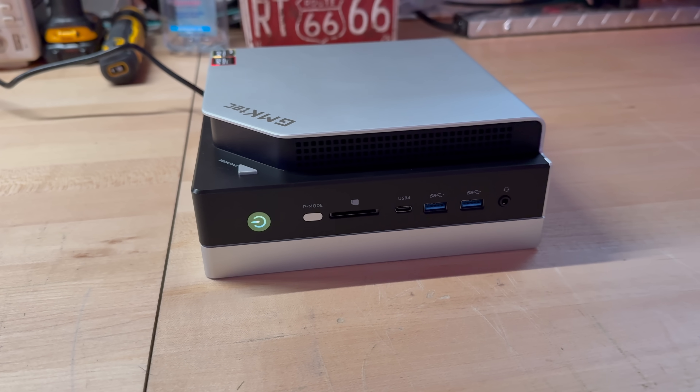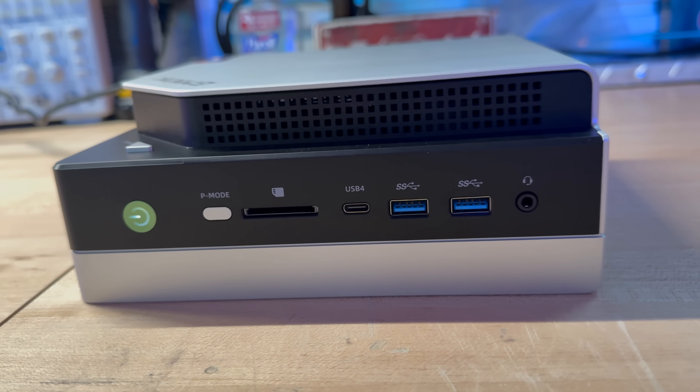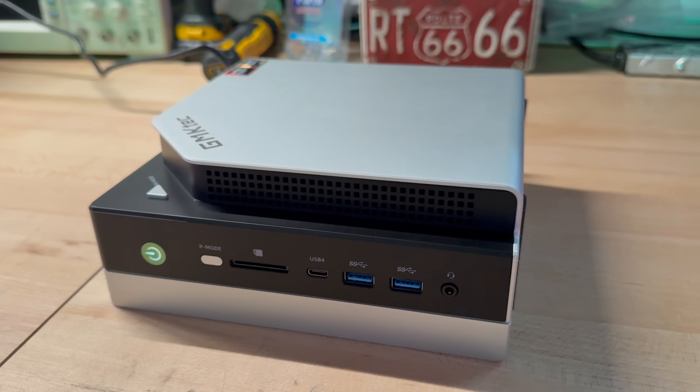Storage is expansive with dual M.2 2280 PCIe 4.0 slots, ideal for hosting large Windows virtual machines or datasets. Connectivity shines as well: front ports include two USB-A 3.2 Gen 2, USB 4 Type-C, a 3.5mm audio combo jack, and an SD 4.0 card reader. At the rear you'll find DisplayPort 1.4, HDMI 2.1, another USB 4, 2.5 Gigabit LAN via Realtek 8125BG, Wi-Fi 7, and Bluetooth 5.4. Performance claims include AI inference in LM Studio at 2.2 times faster than an RTX 4090 at lower power, thanks to the efficiency in local LLMs like DeepSeek R1 32B or Llama 4 109B on the 128GB configuration.